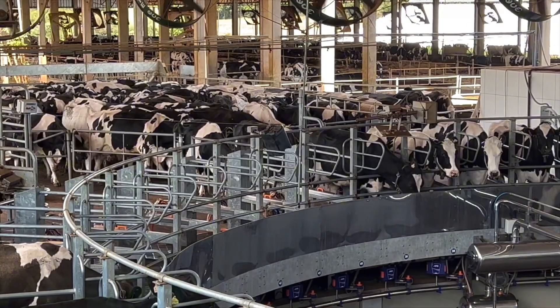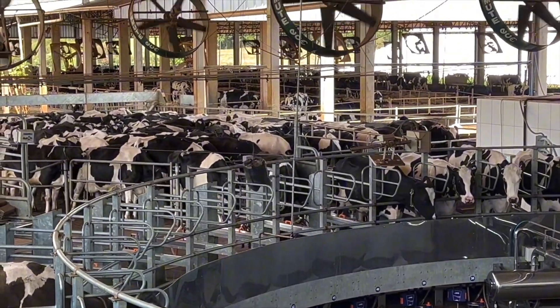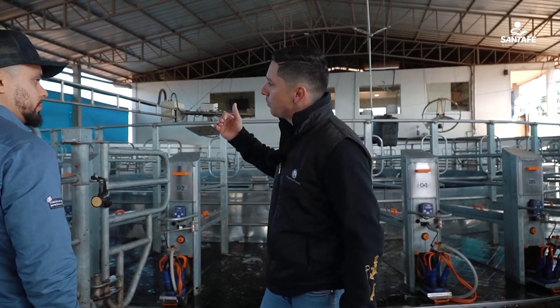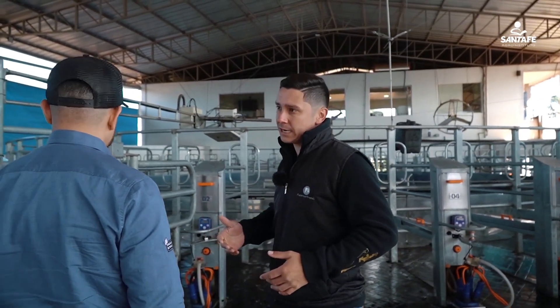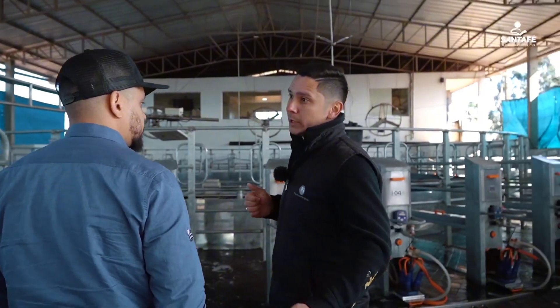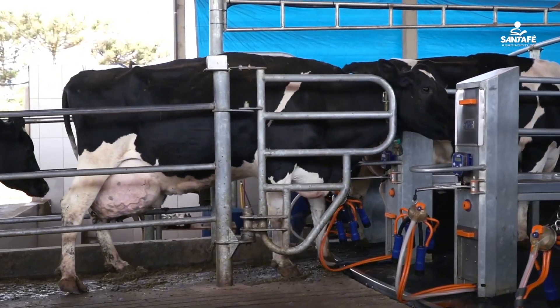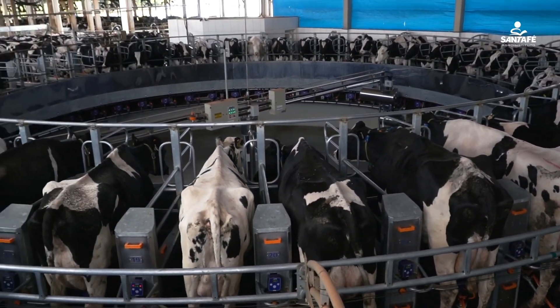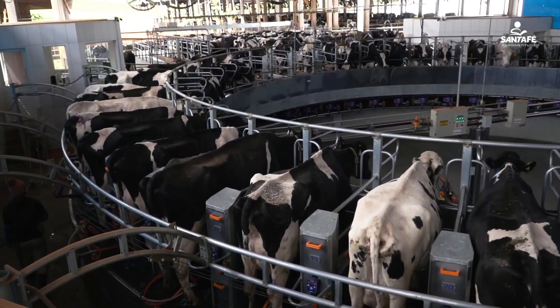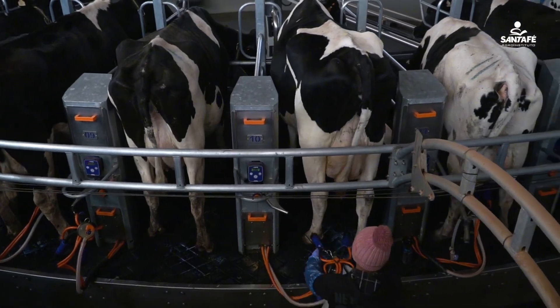But as you mentioned, if the person there doesn't know exactly what they need to do, it becomes a cascading effect. If they don't do a good pre-dipping and a proper stimulation of the cow, the cow won't release the milk. And if we don't respect the stimulation time, she finishes the cycle, completes the turn on the carousel, and the milking isn't complete.